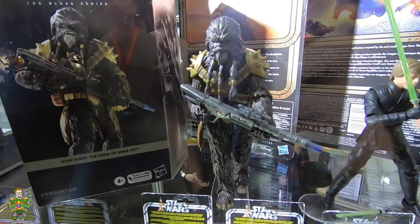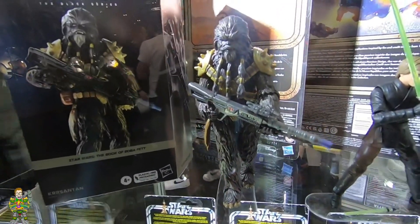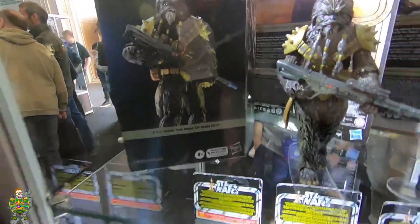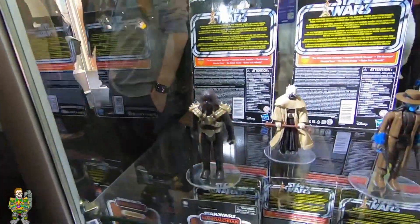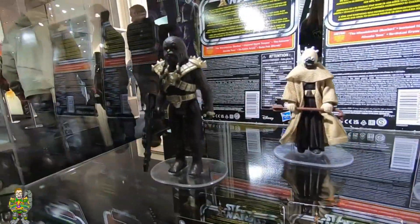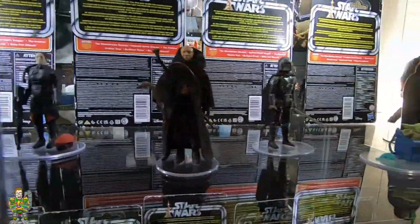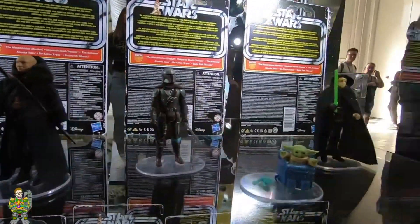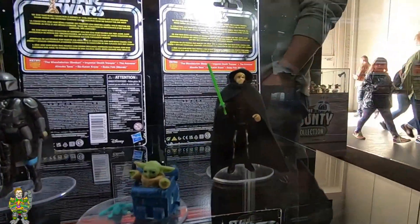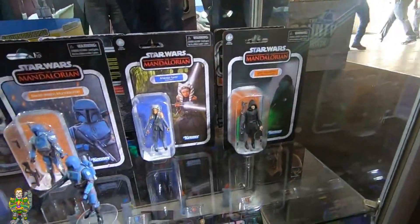From The Mandalorian we've got Luke, and finally we've got a proper Black Series Boba Fett — because obviously the other one they brought out was absolutely atrocious. So it's good to see they've actually put a big thick one in there from The Book of Boba. Look at his box art — that's nice. Then down here we've got some more Vintage Collection figures from The Book of Boba, and a nice Jedi Luke there as well. And then down here we've got some more Vintage Collection figures.